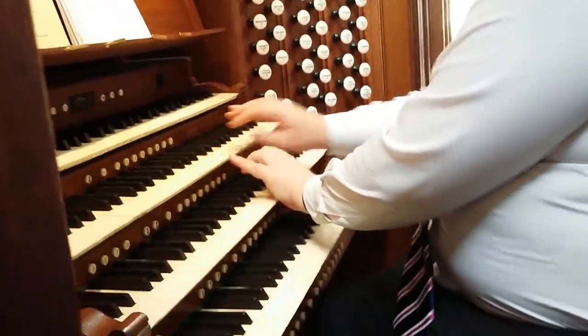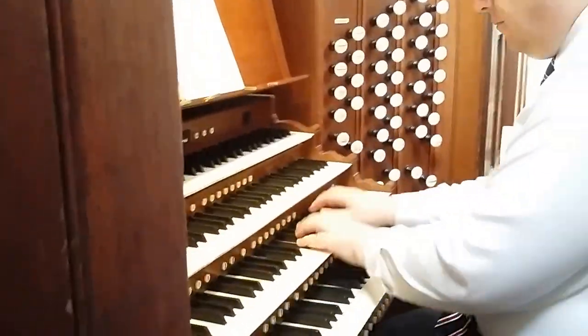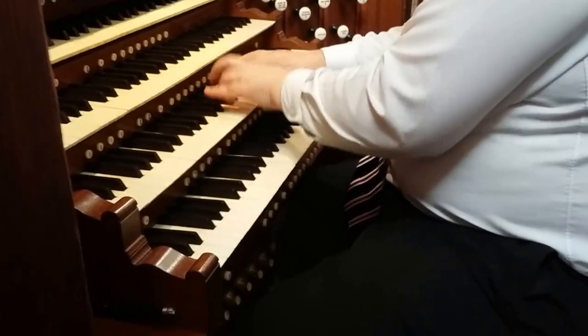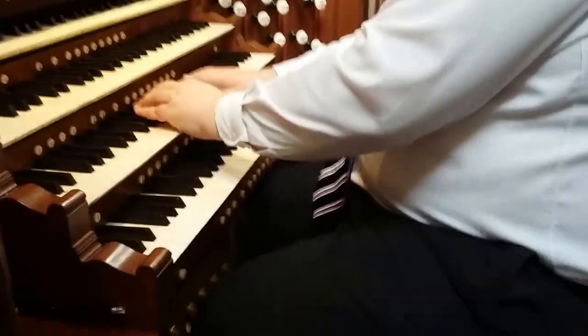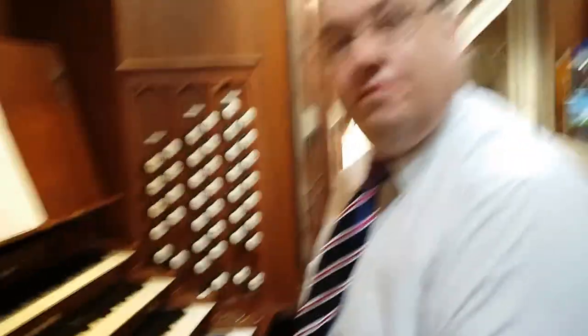And finally, all of our favourite pieces of organ music. And that is the end of the first clip.